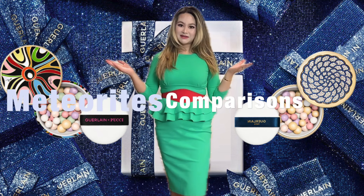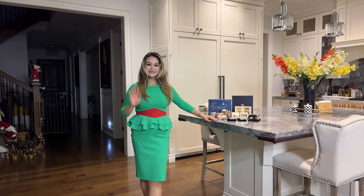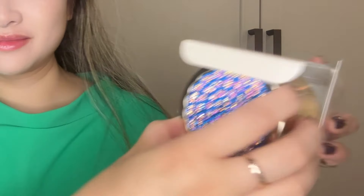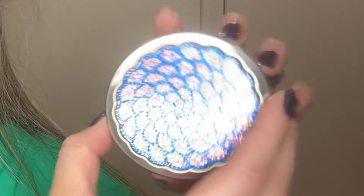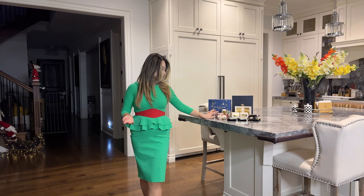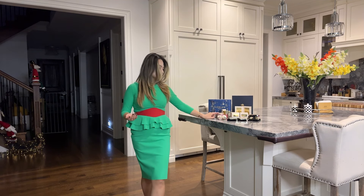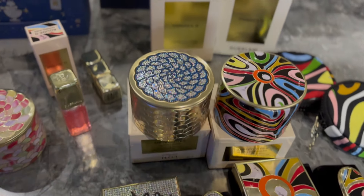Moving on to the setting powder — the meteorites. I think if you like packaging, this is something you should pick up out of anything else in this collection, because when you're done with those pearls you can repurpose the container into a jewelry box. Every time they release a design I really enjoy, I get the meteorite powder because I can use it as display on my vanity or even as a Q-tip container in my bathroom. They are my favorite collector's items.